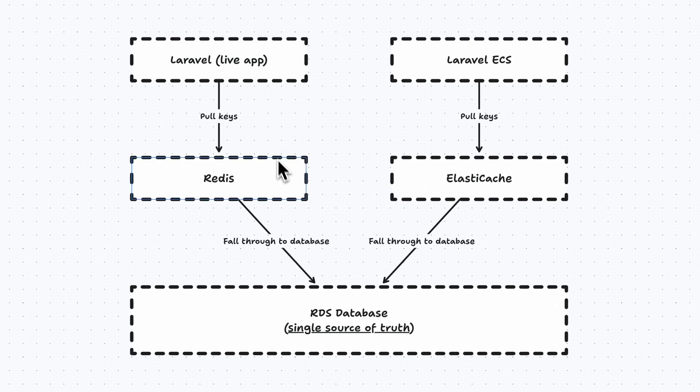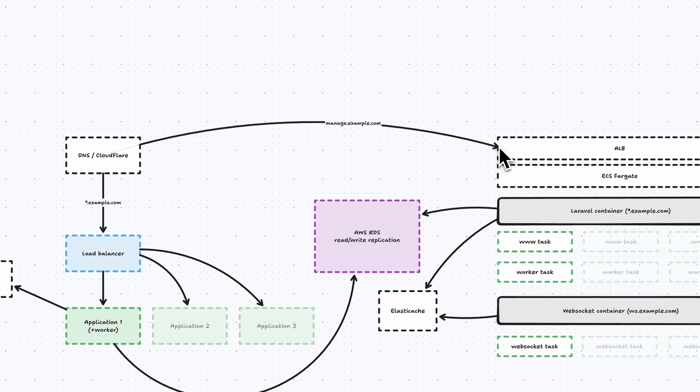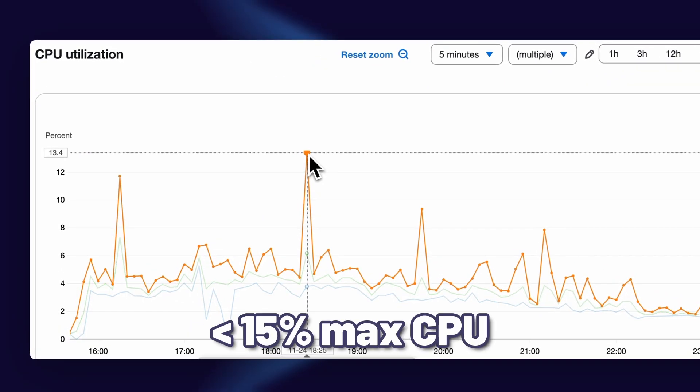We had to make a few application-level adjustments before we could simply switch the DNS record over. For example, we stored a few things exclusively in Redis — a very bad decision at the time — and we had to make sure our application stopped abusing the cache driver and started using it as intended: as a cache driver and not a persistent store. After we made these adjustments, it was time to switch over the DNS records of the management interface, and this all went fine. There was zero impact and our merchants did not even notice a thing. The ECS service handled things pretty well as it was massively over-provisioned initially, and we then started tuning the task CPU and memory allocations and tweaked the autoscaler.